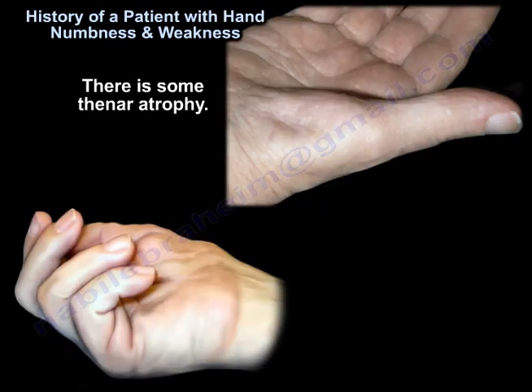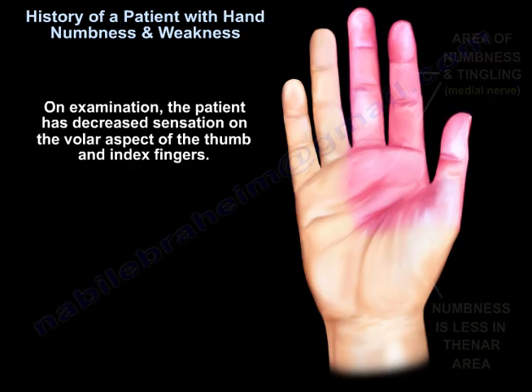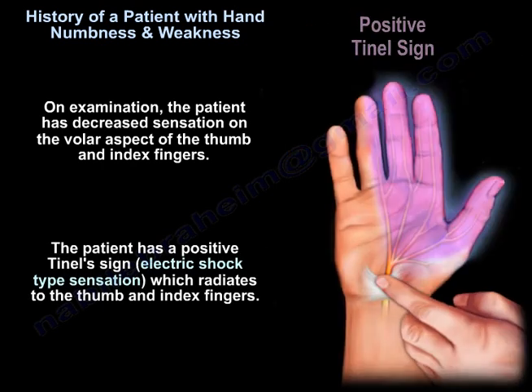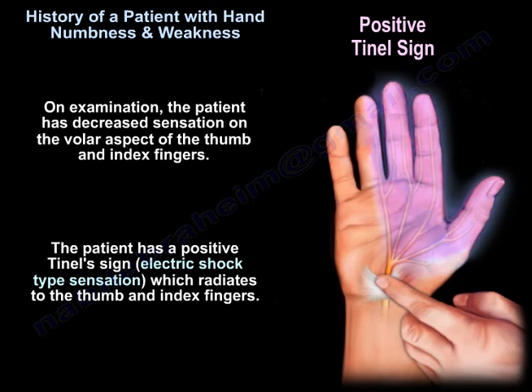There is some thenar atrophy. On examination, the patient has decreased sensation on the volar aspect of the thumb and index finger. The patient had a positive Tinel's sign — an electric shock type sensation which radiates to the thumb and index finger.